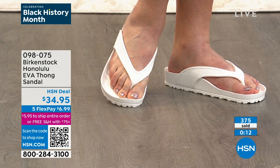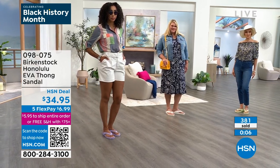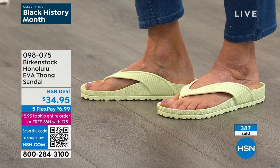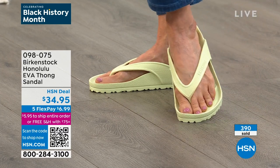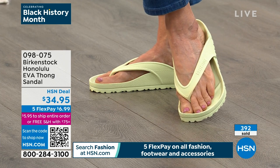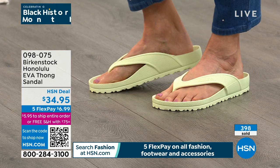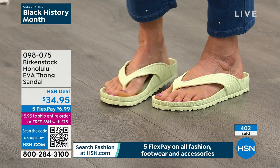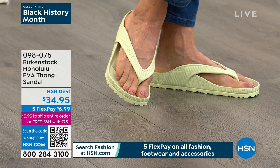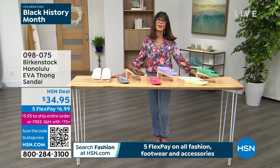If you're new to the brand, this is a really great way to introduce yourself to the Birkenstock footbed — you'll know how much you're going to fall in love with it at this really great price. Never worn Birkenstock? This is a great entry point into the brand. You can feel how the footbed feels without the big investment of the cork product just yet, but you're going to fall in love with the EVA product, and then you'll want to move on to cork.